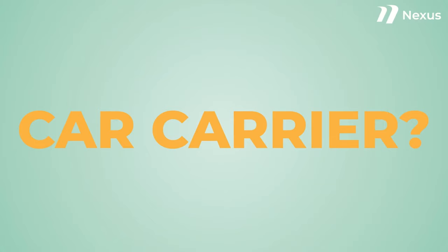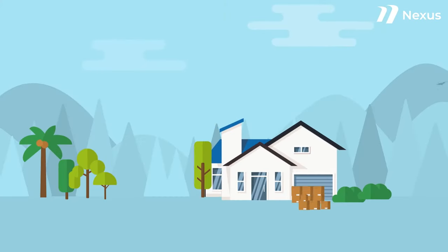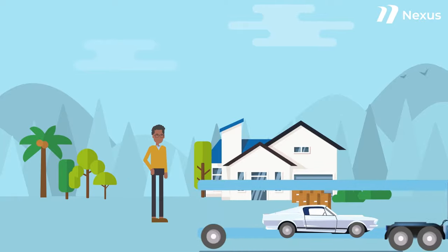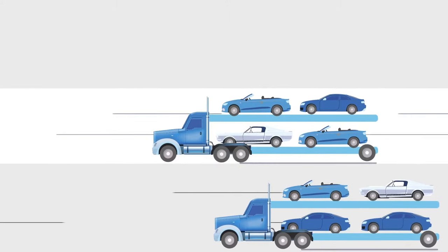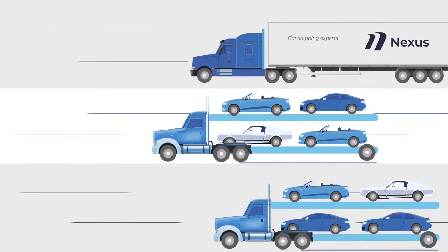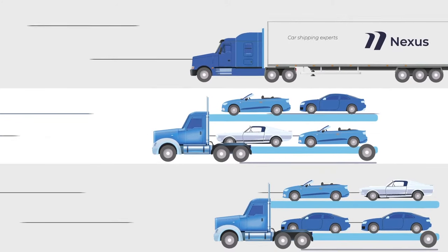Should I choose an open car carrier? When you are moving, shipping your car can certainly save you some stress. However, you may wonder which type of car carrier you should use when shipping. Today, we will look at the cheapest option, which is the open car carrier.